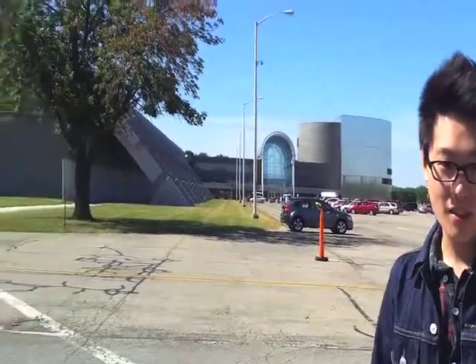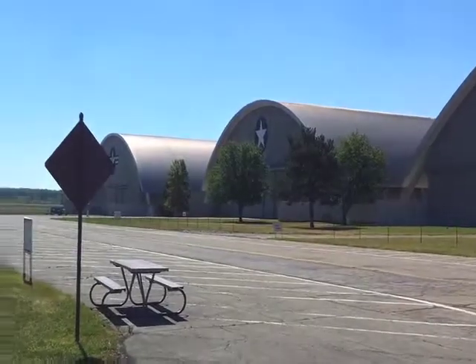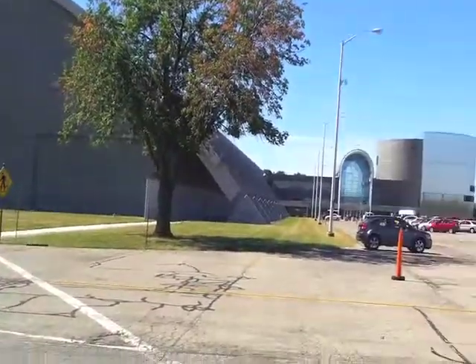The Air Force Museum is made up of three main huge buildings, dedicated from the Wright Brothers to the present day.